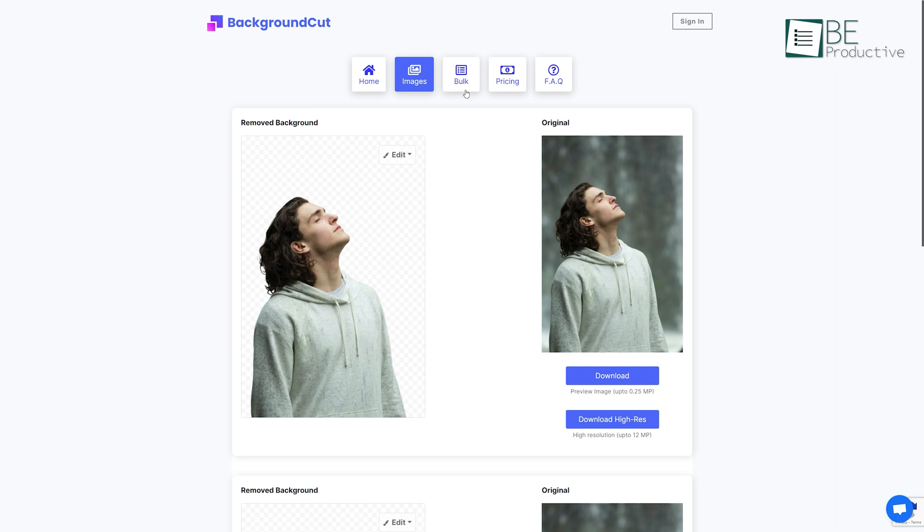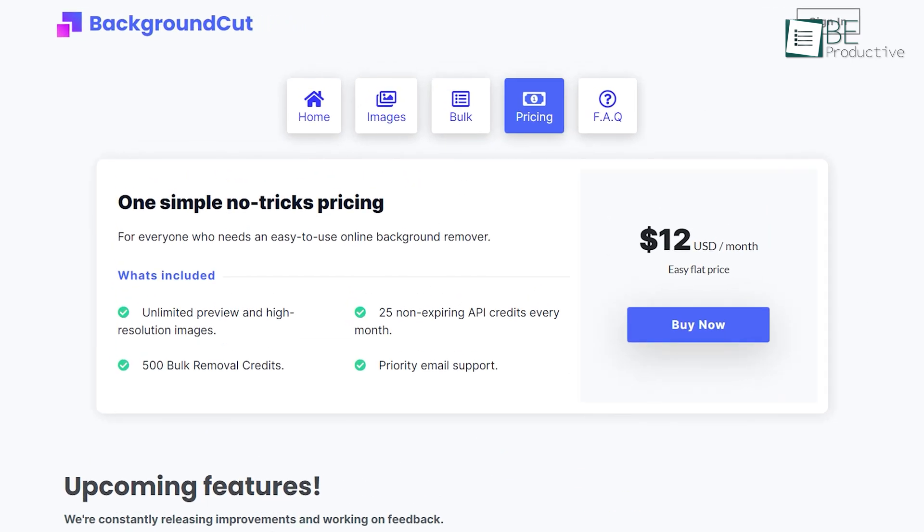Even though you can do all of this for free, you can also upgrade to its paid plan to increase your bulk remove credit, unlimited high-resolution download, and more.